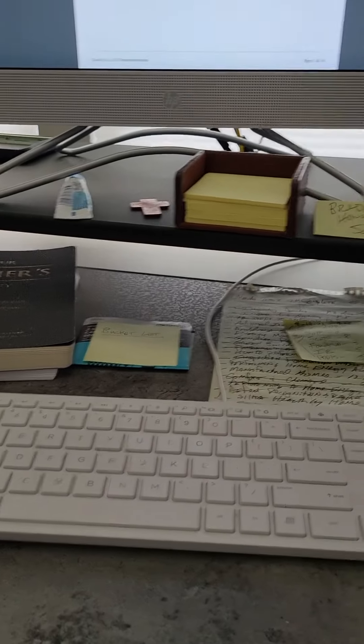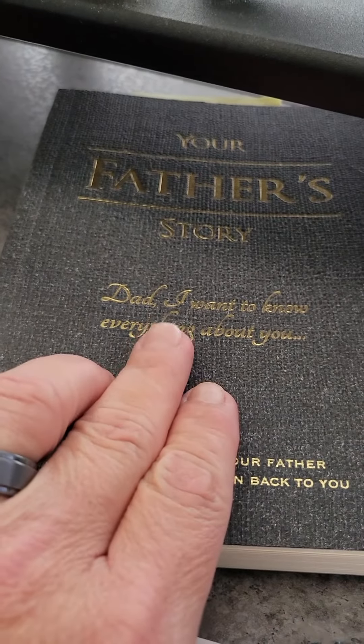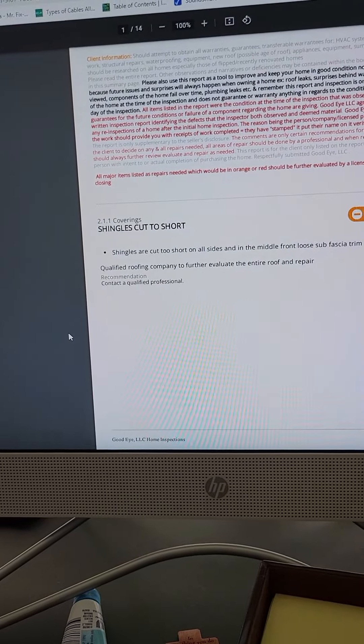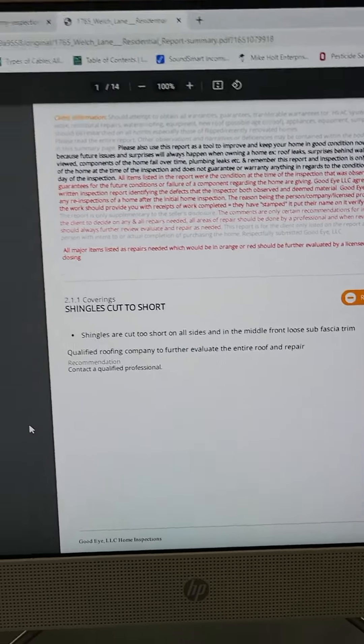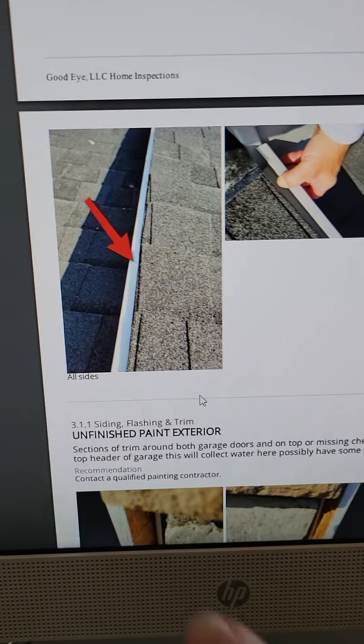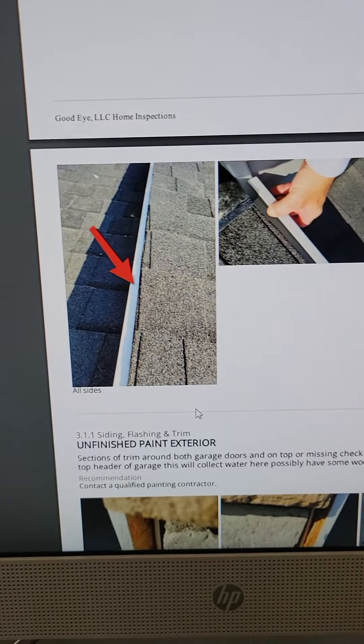This is my office. Back to work — here's another beautiful summary from new construction today. Nice job, look how short those shingles are cut.